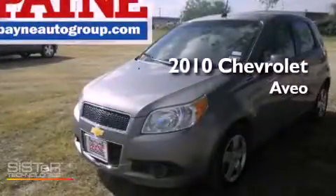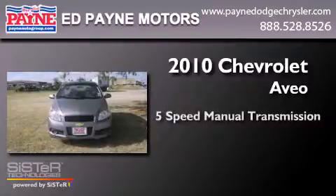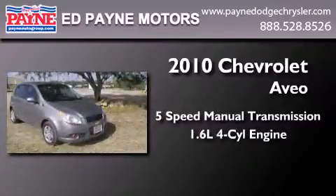This is a 2010 Chevrolet Aveo. This car has a 5-speed manual transmission and an inline 4-cylinder engine.